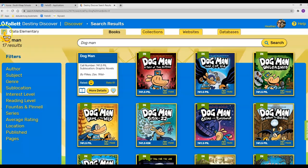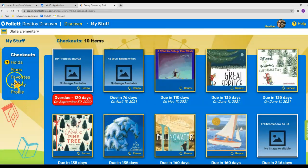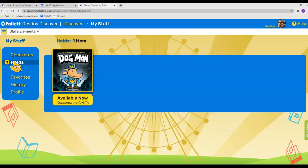To find your favorites, go up to the little menu and click on 'My Stuff.' Here's your favorites list right here — these are ones I've put in the favorites list. You can also see which holds you have, and if you have any fines, you can click there.